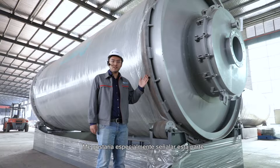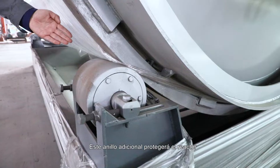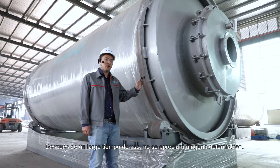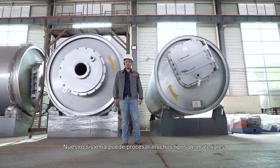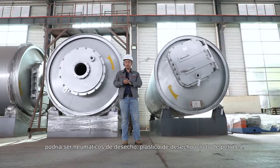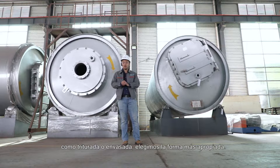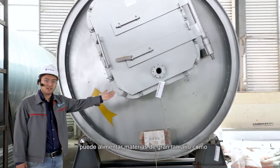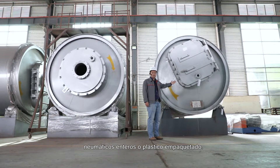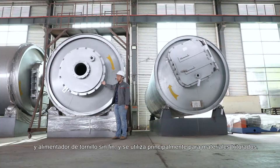I would like to point out this specially designed part where the reactor meets with the roller. This extra ring will protect the reactor so that after long-term use it will not face any deformation. Our pyrolysis system can process many kinds of materials — scrap tire, waste plastic, or oil sludge. Depending on the raw material and its form, whether shredded or packed, we choose different feeding methods. For example, this reactor door is designed for belt conveyor feeding, handling large materials like whole tires or packed plastic, while another design is for hydraulic and screw feeders, used with shredded materials.